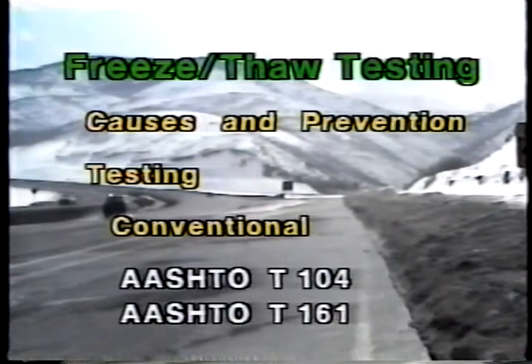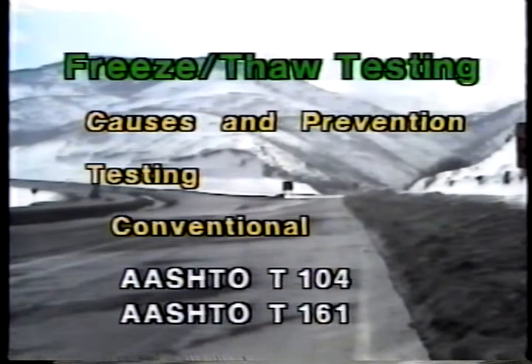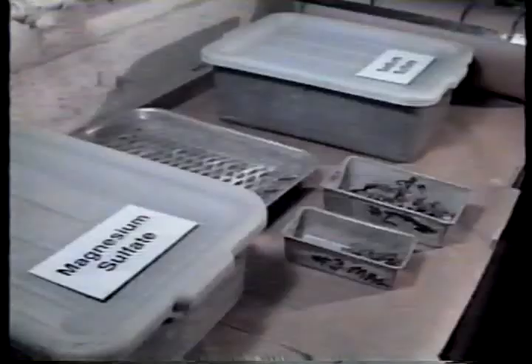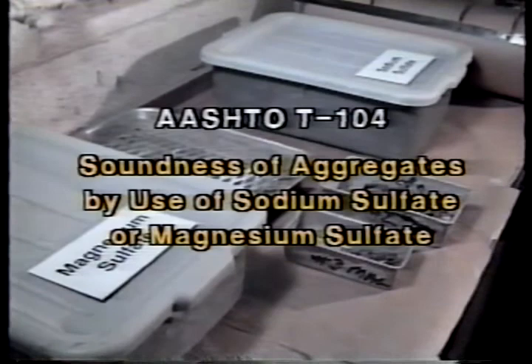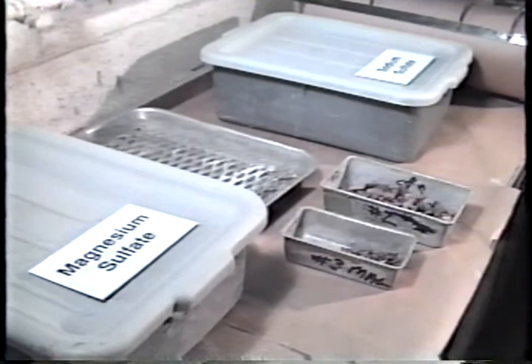To see how and why the new tests evolved, we'll begin with two conventional tests: AASHTO T104 and T161. The formal name of T104 is soundness of aggregates by use of sodium sulfate or magnesium sulfate. This is one of the earliest tests developed for aggregate durability and it has significant limitations. The aggregates are not actually subjected to freezing and thawing during the test, and reproducibility can be poor. However, the test is performed by many highway agencies.